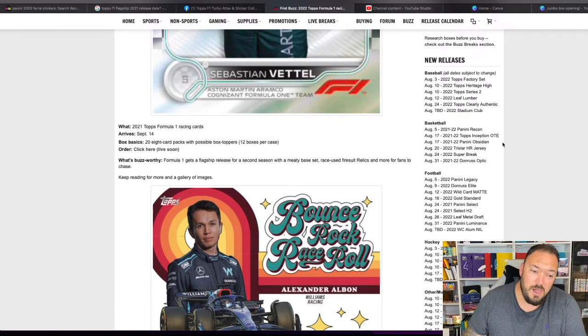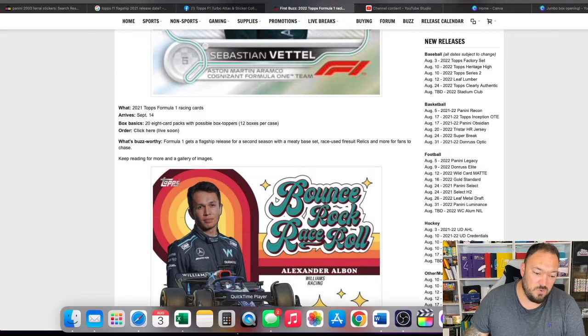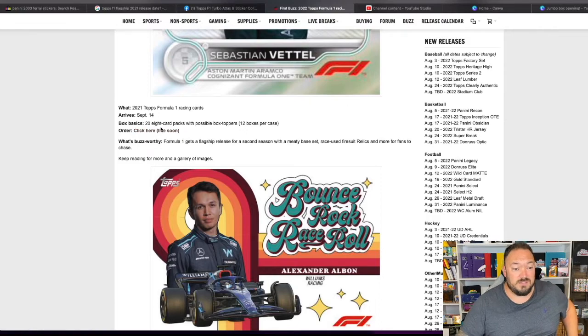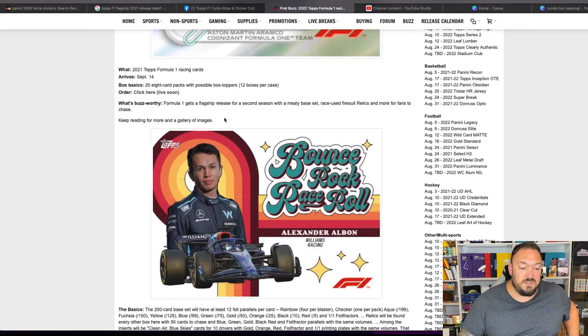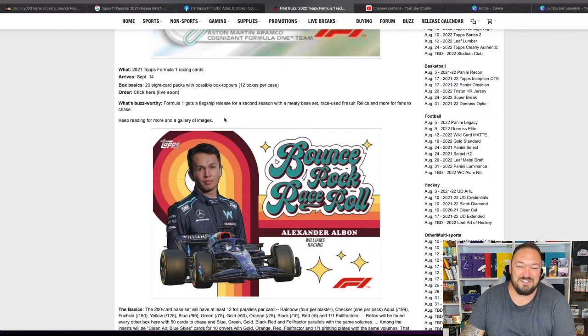This is on blowout.com. The set potentially could arrive on September the 14th, which is only a month away — as of recording this video it's August the 3rd. So we only have a month to wait until these bad boys hit the market. Obviously they're going to be the paper product, which hasn't been as popular as Chrome, but still some really good images. I like to complete one of every set, so I'm going to complete this no matter what material it's made out of.